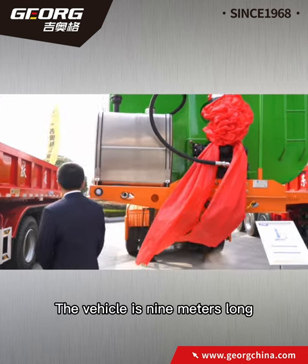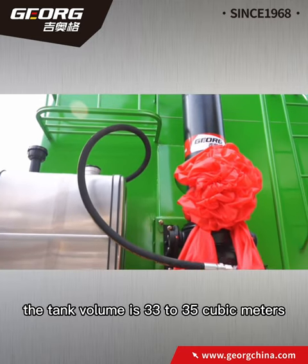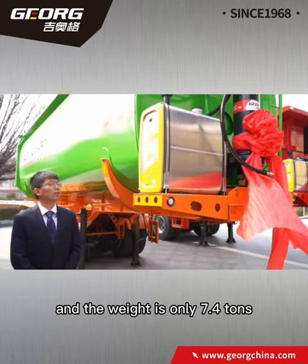The vehicle is 9 meters long, the tank volume is 33 to 35 cubic meters, and the weight is only 7.4 tons.